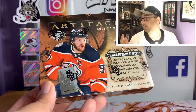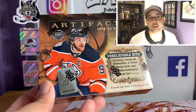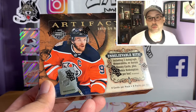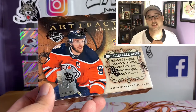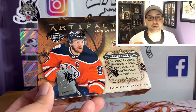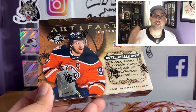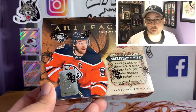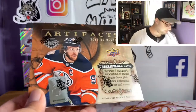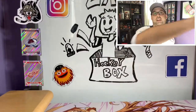We're gonna be opening up some Upper Deck Series One and Two, so if we get any Quinn Hughes, Jack Hughes, or Kilma cards out of those, those are going right into those containers — giving you guys a chance at autographs, jersey cards, anything I'm not keeping for my personal PC. Feel free to enter this contest and I'll keep you updated on the one year plans. Let's get into this box of Artifacts.